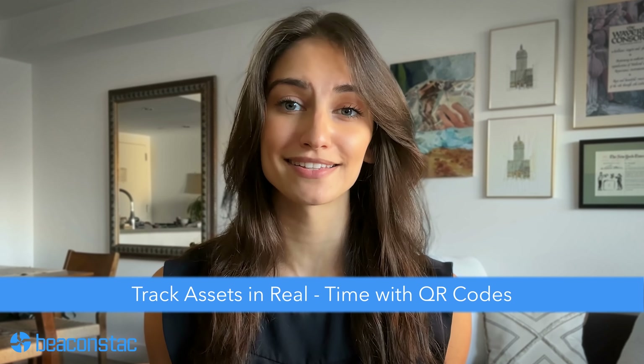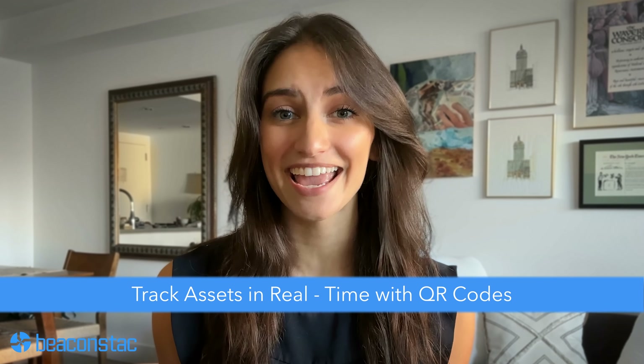Number six. QR codes can help the warehouse team track assets in real time. This helps anyone handling the inventory to keep track of all assets without running down to the storage for confirmation.